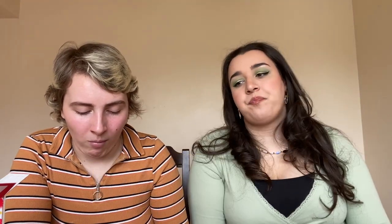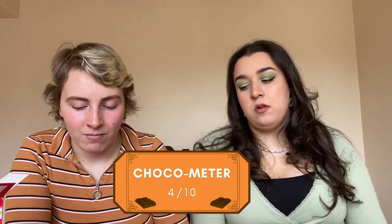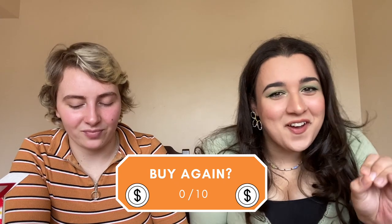I actually have to eat something else to get this taste out of my mouth. Balance: three and one. Orange: one and one. Chocolate: four and four. Would I buy again? Zero — that's a solid zero. I've never given a zero before.